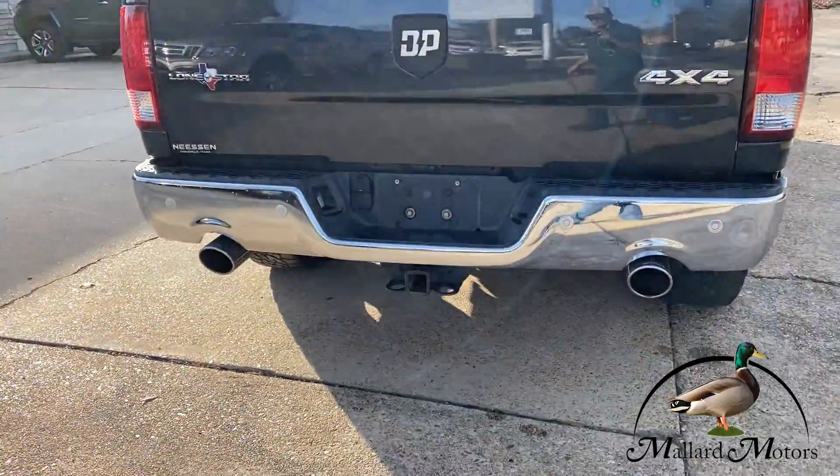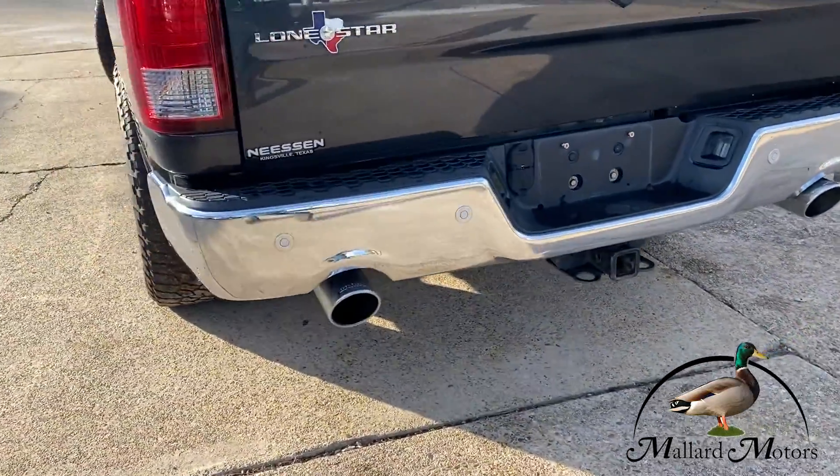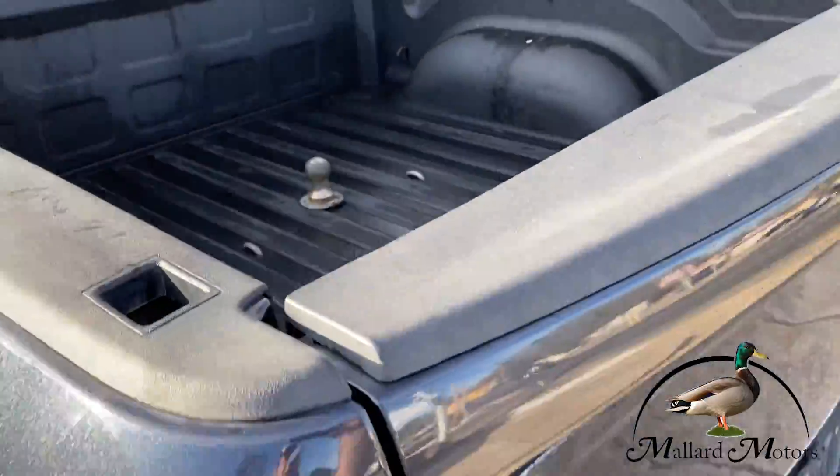If you'd like to get approved on this vehicle, all you've got to do is go to mallardmotors.com, fill out the application, and we'll be happy to get you approved. Remember — trust the duck.